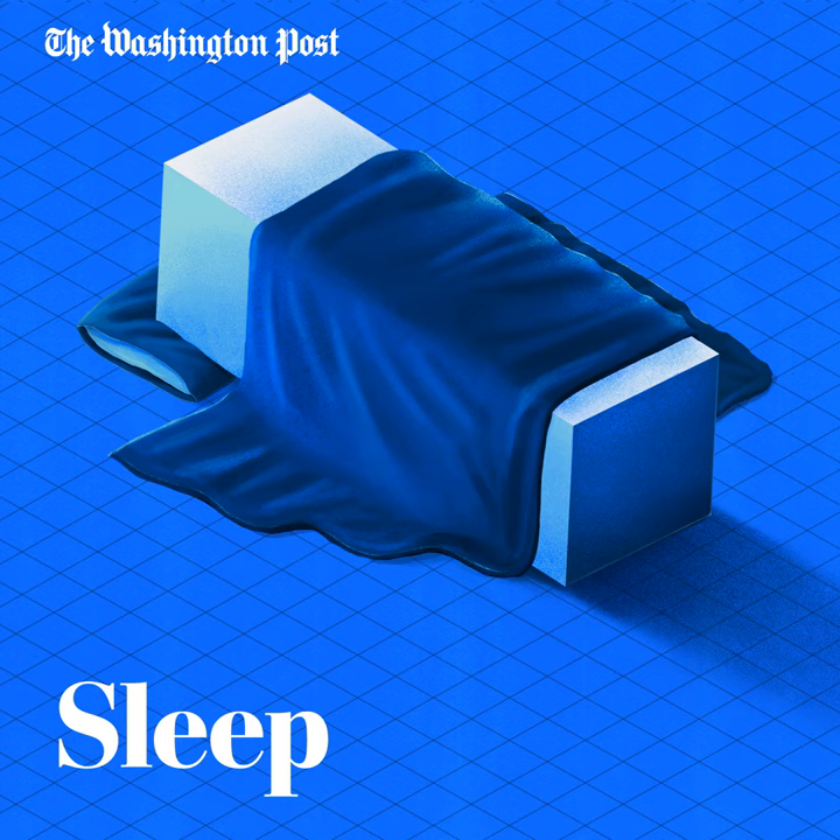Up next on the final class of our sleep course: what to do when you think melatonin could be the solution you're looking for. We'll be back next week. But if you're a Washington Post subscriber, you can access the fifth class right now by connecting your subscription to the Washington Post channel on Apple Podcasts. If you're not yet a subscriber, go to WashingtonPost.com/subscribe or look for the link in our show notes. If you love the show, leave us a review on Apple Podcasts or email us at trythis@washpost.com. I'm Christina Quinn — see you in our final class.